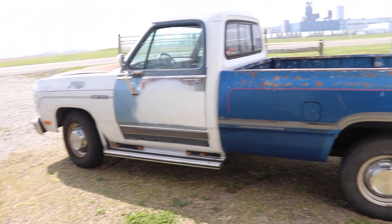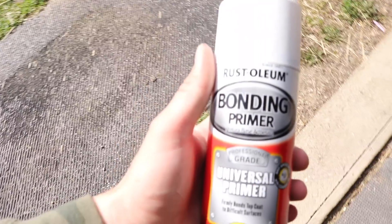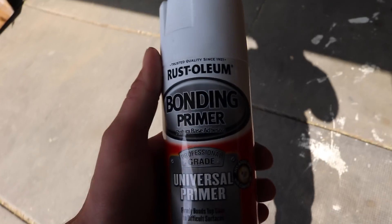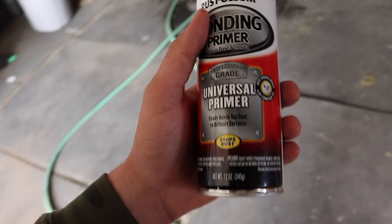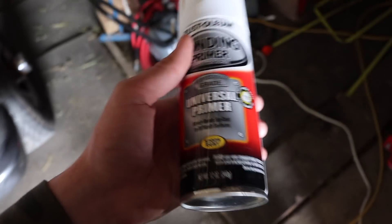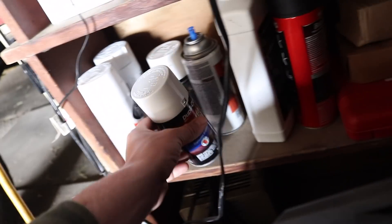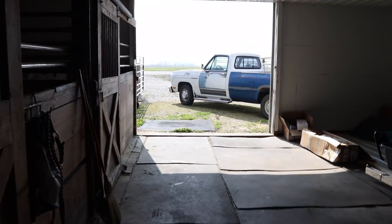What we're going to be working on is basically spray painting this truck white. What we're working with is a Rust-Oleum bonding primer — professional grade, universal primer, firmly bonds to top coat, to difficult surfaces, stops rust. And then on top of that, once we're done, we're going to coat it with the Chrysler color paint. We're not just going to prime it, but prime and paint it. So enjoy the video — we're going to get to the time lapse right now.